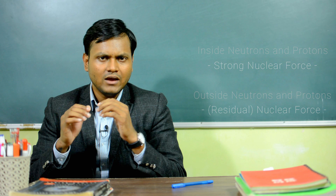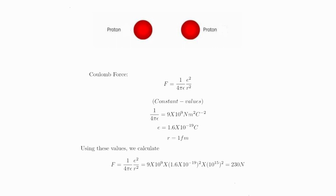I want to give an idea about the magnitude of this nuclear force and how it varies with distance. Let's take the example of two protons. The nuclear force can act between two protons, between two neutrons, and between neutrons and protons. If you take two protons and bring them close to each other up to a distance of around one femtometer, you can calculate the force of repulsion due to coulombic repulsion. You will find that the coulombic force of repulsion between these two protons will be around 230 newtons at a distance of around one femtometer.